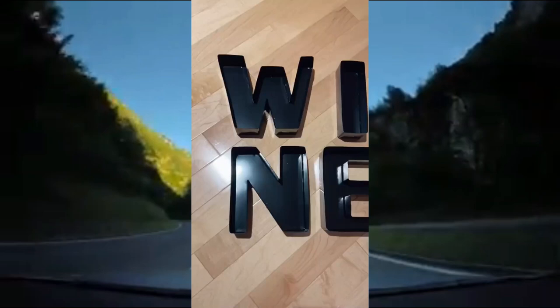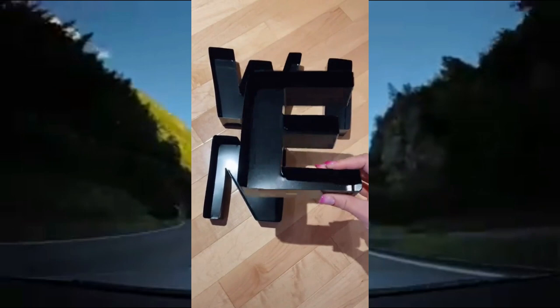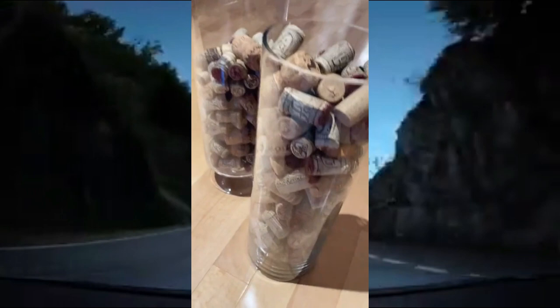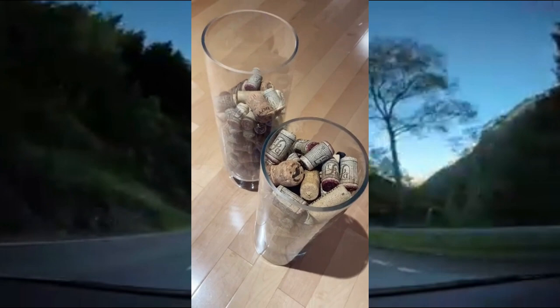Here's another Amazon DIY. I bought these metal monogram letters on Amazon that come in every letter of the alphabet and can be used for multiple different crafts. I wanted to spell out the word 'wine' and I'm going to be hot gluing corks inside. I've been saving up my wine corks for quite some time, but if you don't have a lot of corks you can buy them at the craft store, the dollar store, Amazon, or wherever else. Carefully hot glue corks inside of each letter and keep going until the letter is filled.